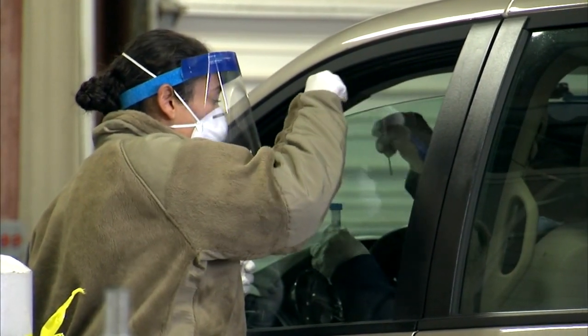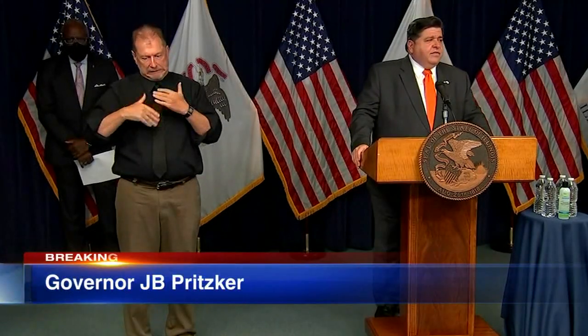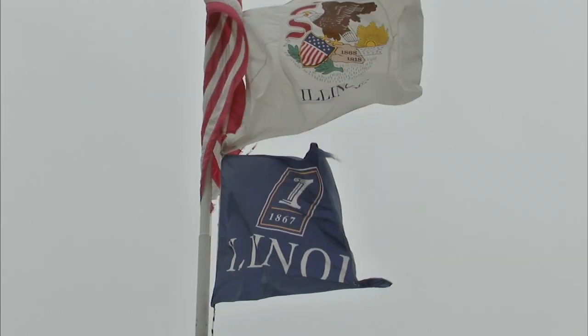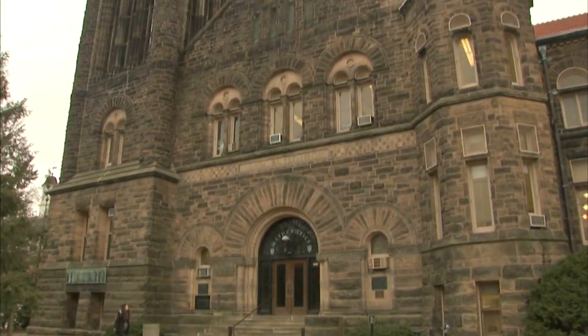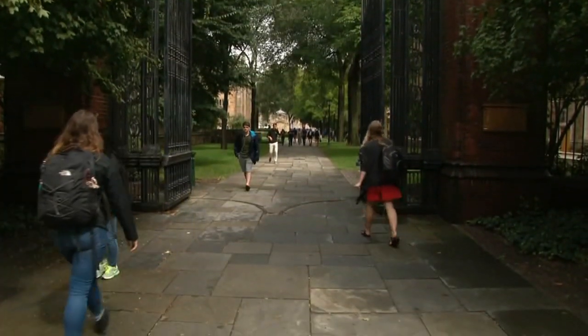Officials are calling it a game-changer. Illinois' saliva test is less expensive, faster, and requires significantly less raw materials than traditional testing. The test was developed by scientists at the University of Illinois at Urbana-Champaign, winning FDA emergency use approval on the heels of a similar test created by Yale researchers.